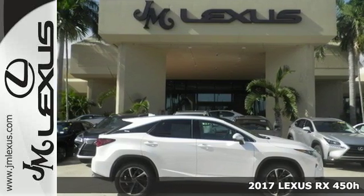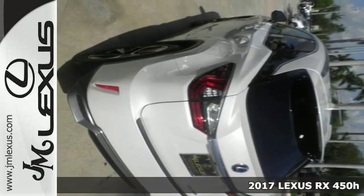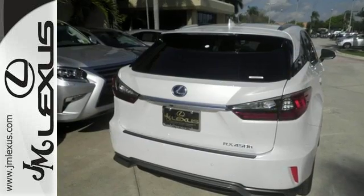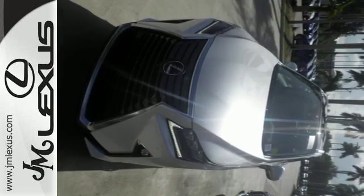It's a 2017 Lexus RX 450h. The RX 450 hybrid gives you power, control, and luxury. The ride starts with a 308-horsepower, 3.5-liter Atkinson Cycle V6 engine paired with the Lexus Hybrid Drive for a 30mpg combined rating.